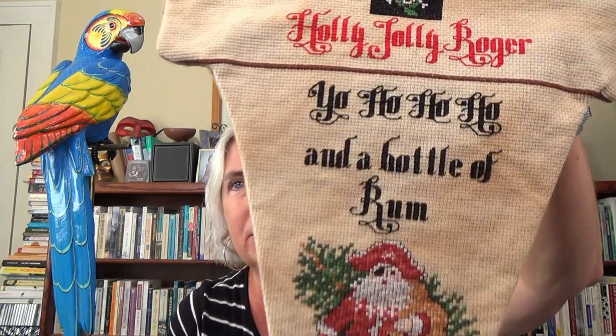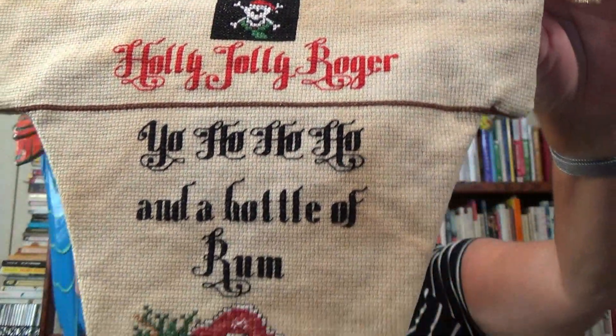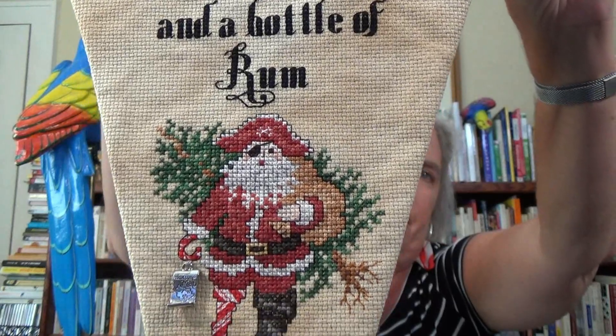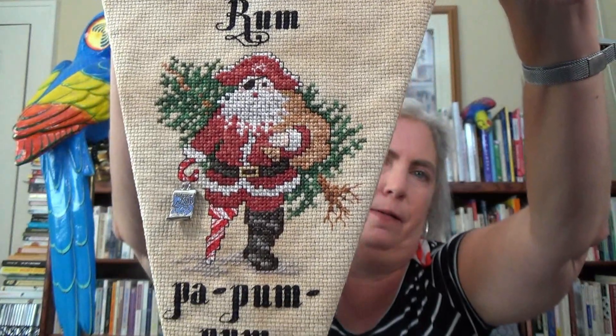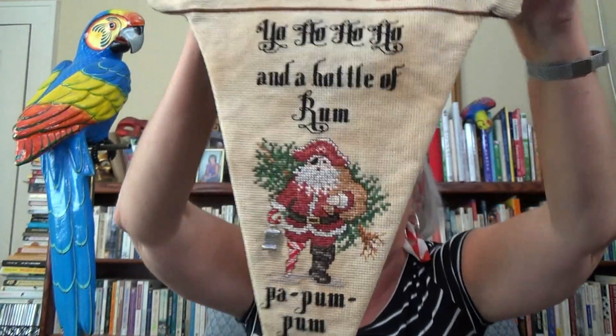The other thing I did is 'Yo Ho Ho Ho and a bottle of rum — pa rum pum pum' — a little Drum Boy thing. So you can sort of see how some of this dressing happened on the fabric, and there's a cute little old Santa. So that's stocking number one with pirates.